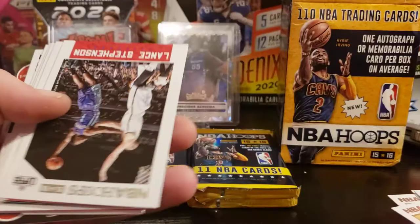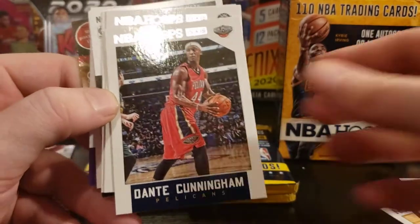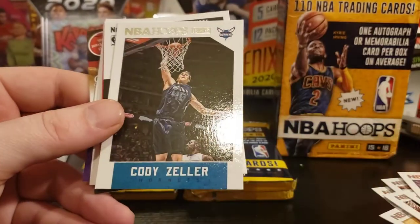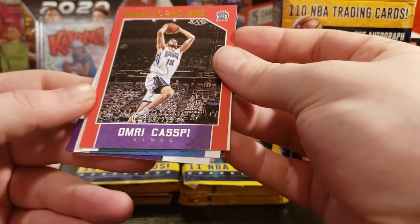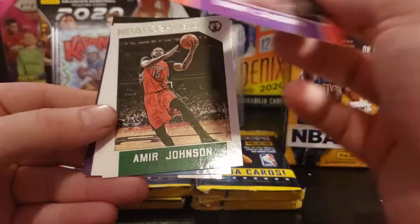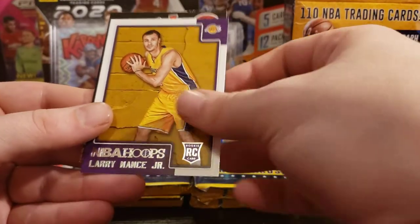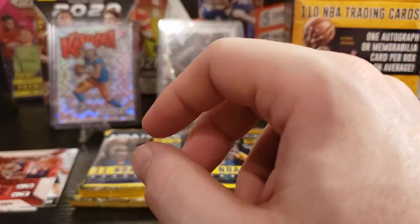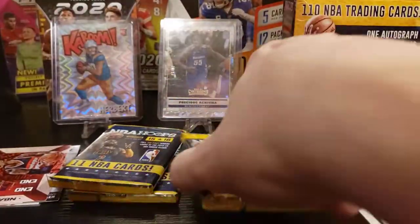David West, Lance Stevenson again, Paul Millsap, Dante Cunningham, Trevor Booker, Cody Zeller, Jarrett Jack, and an Omri Caspi out of 299. Amir Johnson, Andre Roberson, Larry Nance Jr. So we've got two numbered cards, we've got a D-Book rook — let's keep going. This one feels thick so I'll save that one for last.